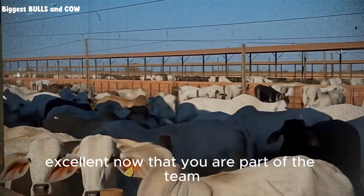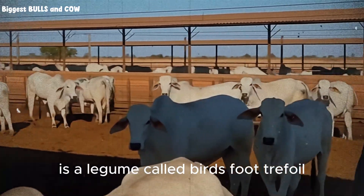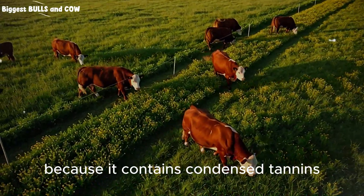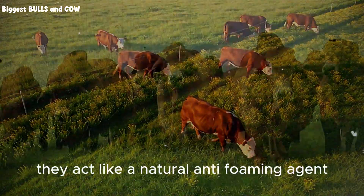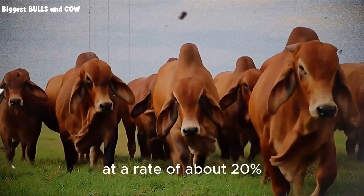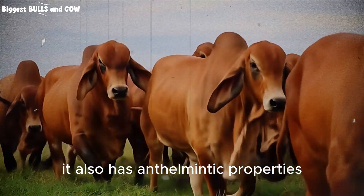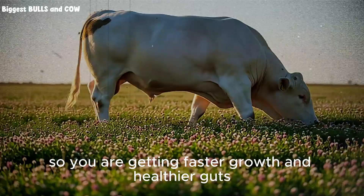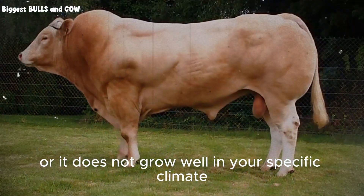Now let's tackle the monster in the room — bloat. The secret weapon I mentioned earlier is a legume called birdsfoot trefoil. This plant is unique because it contains condensed tannins. These tannins are natural compounds that prevent the proteins in the rumen from foaming. They act like a natural anti-foaming agent. By including birdsfoot trefoil in your mix at a rate of about 20%, you drastically reduce the risk of bloat. It also has anthelmintic properties, meaning it helps kill internal parasites. So you are getting faster growth and healthier guts.